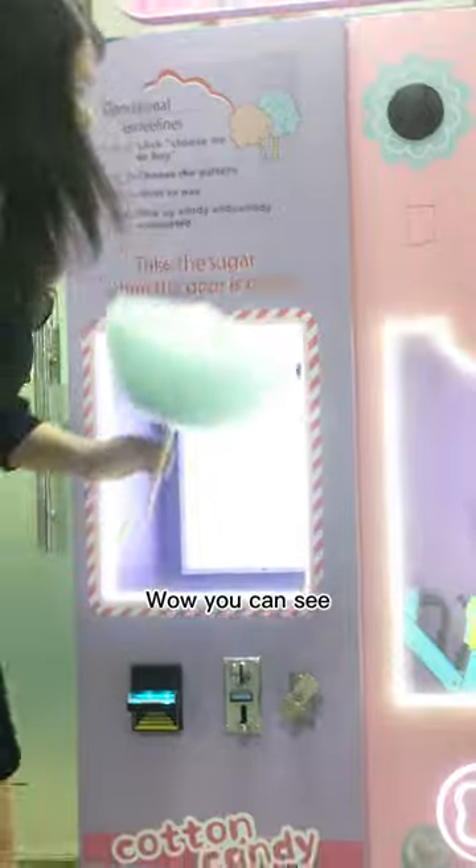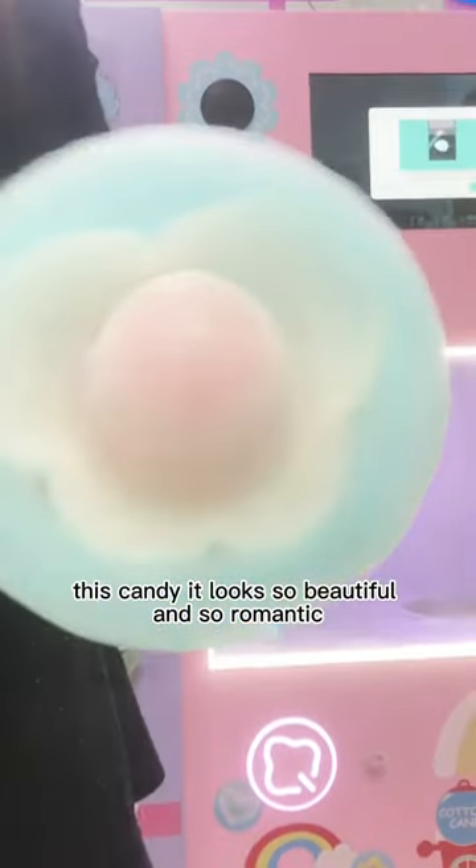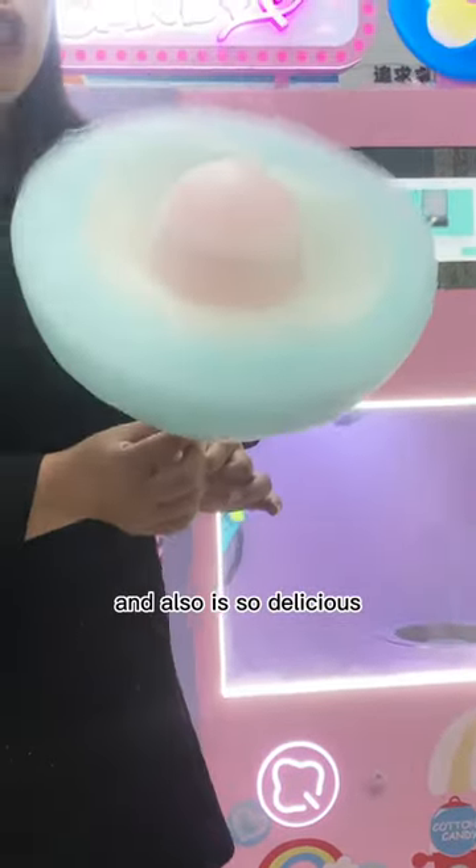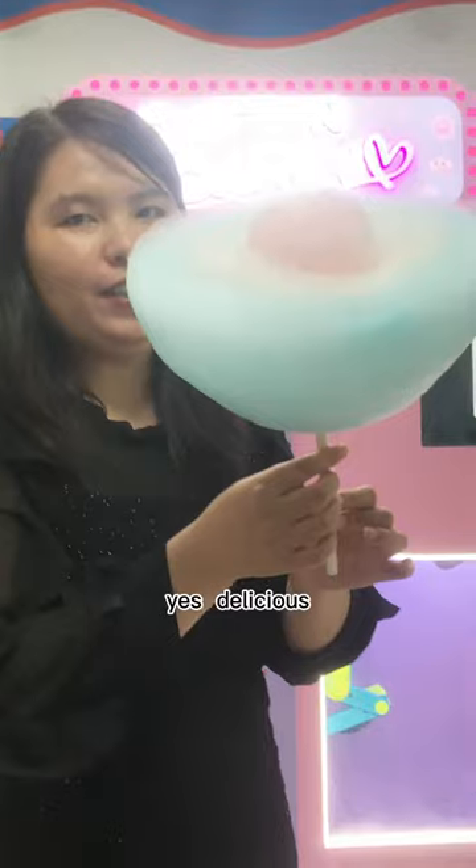I will take it out and show you the romantic and beautiful candy. Wow, you can see this candy looks so beautiful and so romantic. And also it's so delicious!